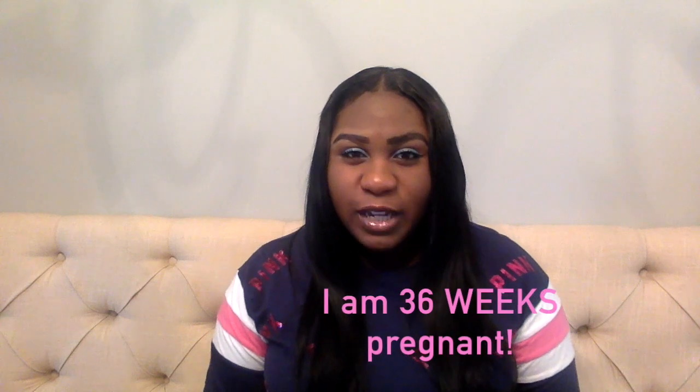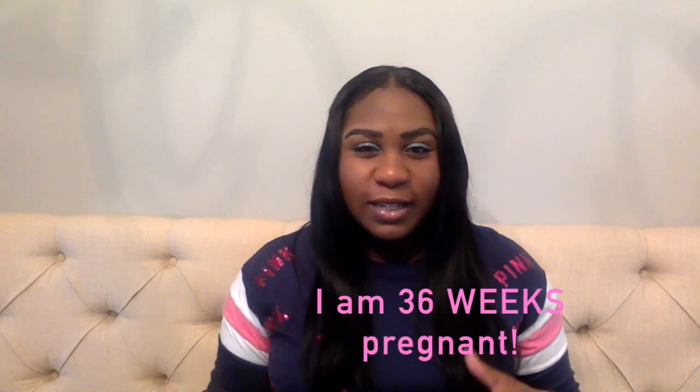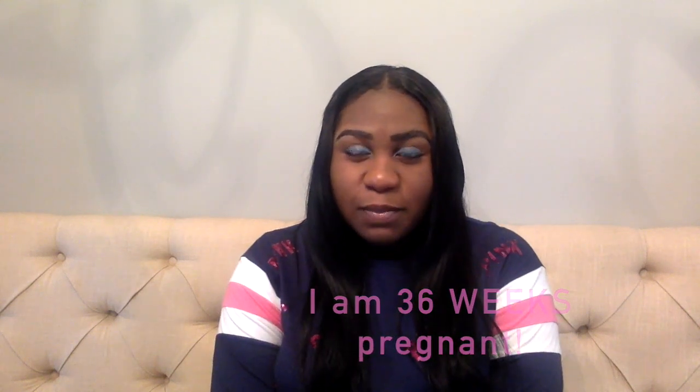Hey YouTube, welcome back to my channel! It's Nicole, and in today's video I'm going to share what I decided to pack for my baby girl's hospital bag. I did watch a few videos on YouTube to get an idea of what to pack and what not to pack, and I also took some advice from some recent new moms that I've interacted with via social media — they gave me some tips as well.